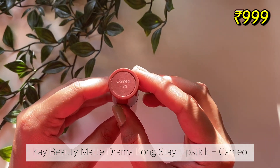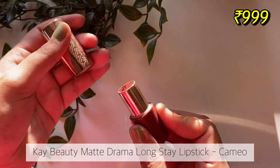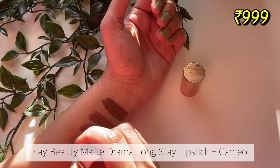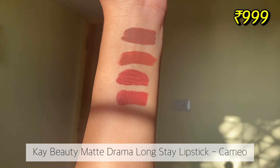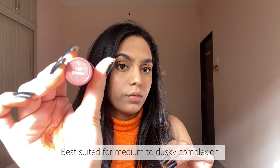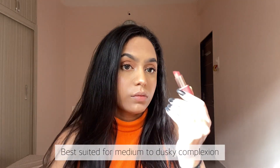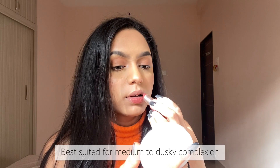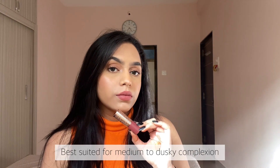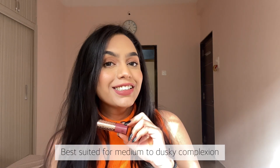The next lipstick is a little bit on the steeper side — it's K-Beauty's matte drama lipstick in the shade Cameo. This is my go-to lipstick on days when I don't feel like putting on makeup. I just apply this lipstick and it brightens up my whole face. This is my favorite shade and I feel it will look best on light medium to dusky skin tones.